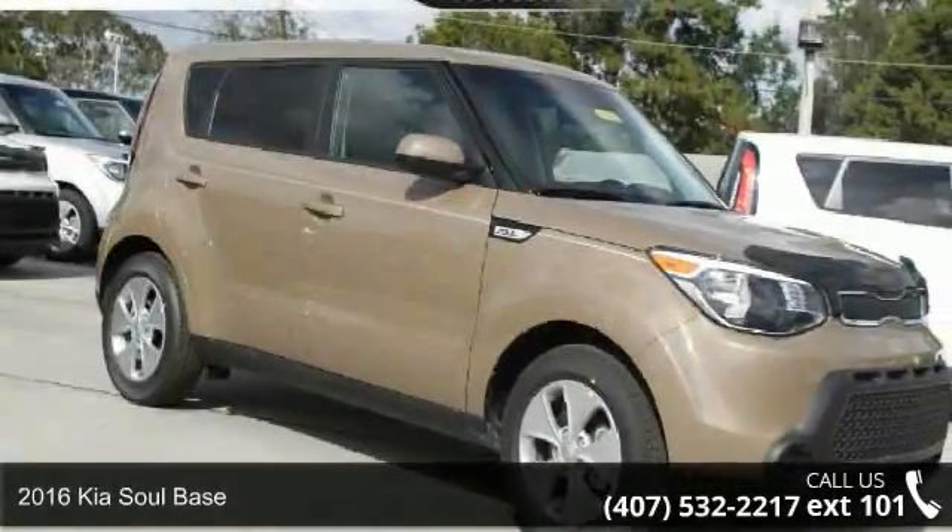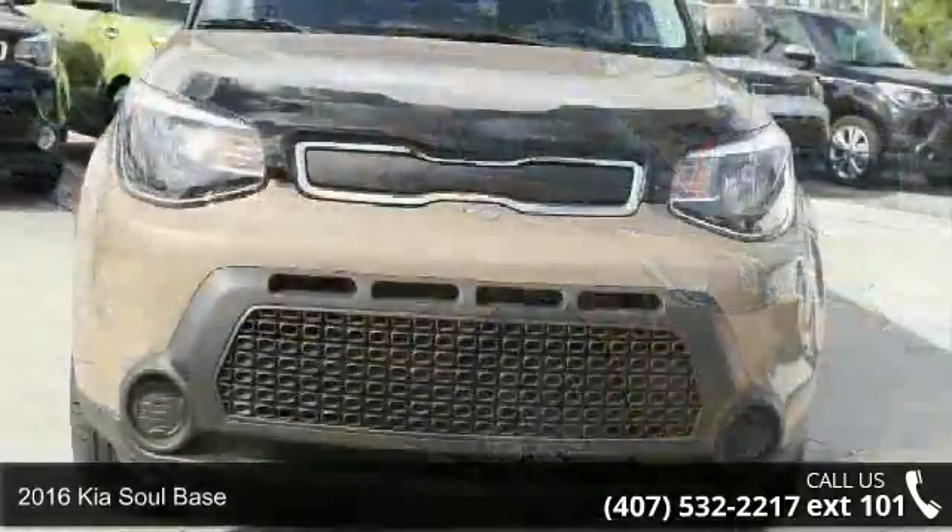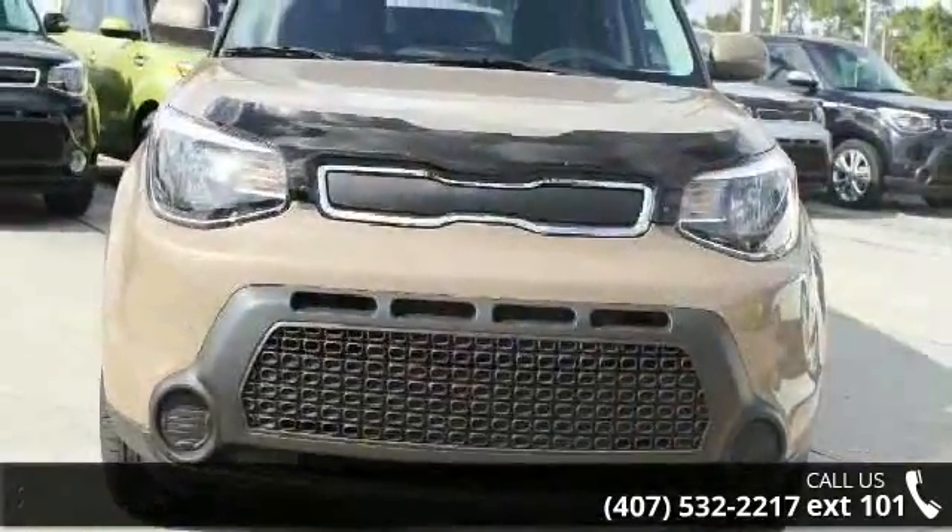Arrive in style with this 2016 Kia Soul base. If you are looking for an automobile with great features, look no further.